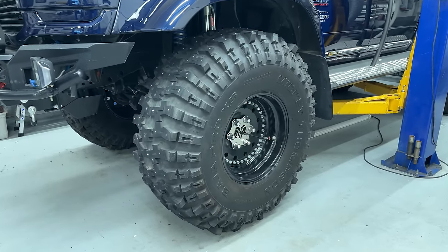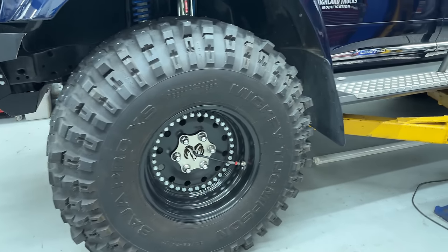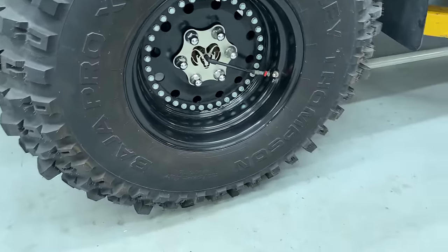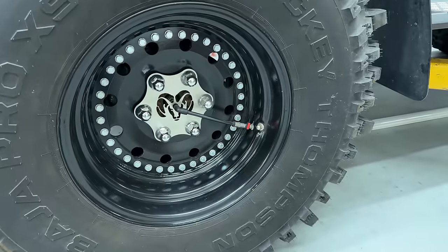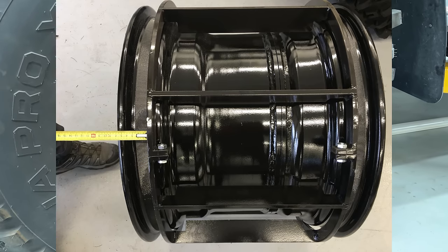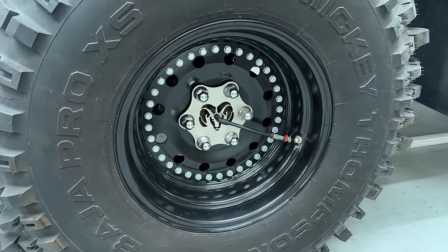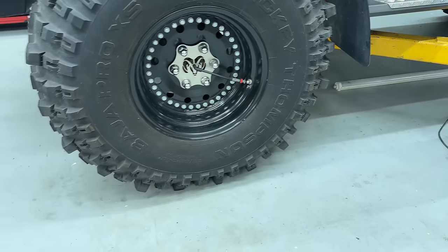The tires are 58-inch Mickey Thompson Baja Pro XS, mounted on 24-inch rims that are 21 inches wide. They are double beadlock rims — there's a frame on the inside of the wheel that clamps the bead of the tire so that at really low pressures, the tire doesn't come off the rim. We run these all the way down to one PSI or even less if you're brave.